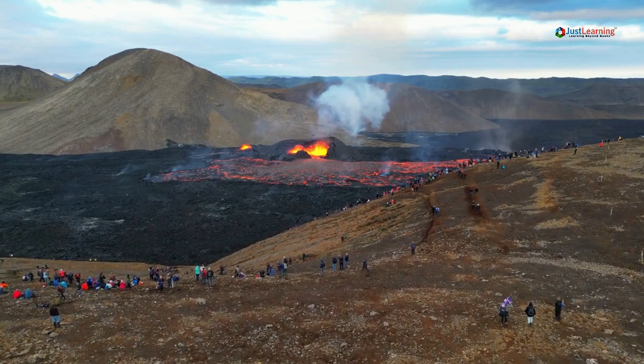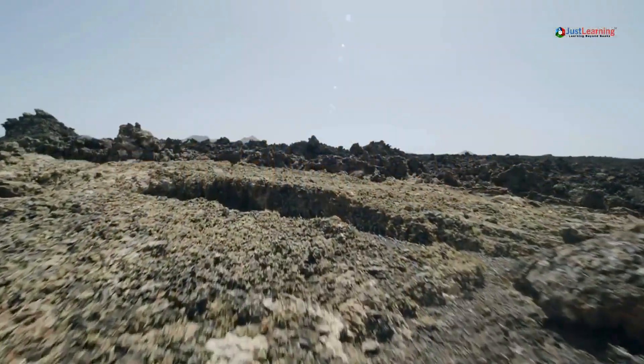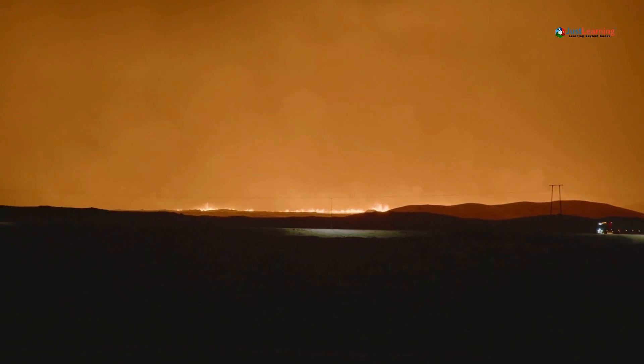Know your evacuation route. Identify safe evacuation routes ahead of time. Plan multiple routes in case your primary one is blocked by ash or lava. Remember, during an eruption, roads may be closed or congested.